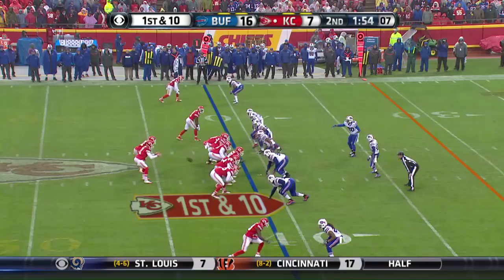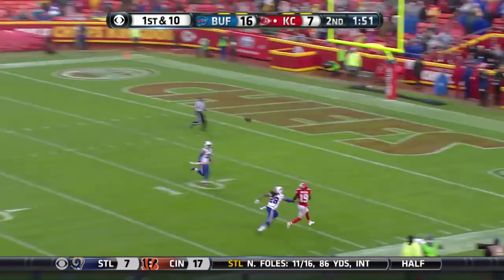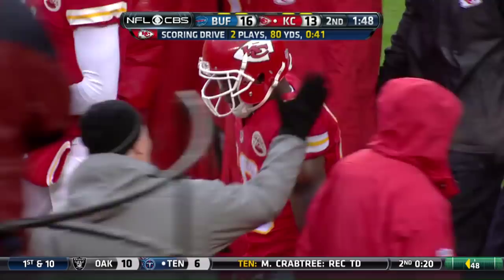First and ten, going long again. Macklin working on target. Got him! Touchdown! This is a perfect throw by Alex Smith — he gives him enough air and allows him to run underneath it. Back-to-back scoring drives for the Chiefs. Macklin snares his third touchdown reception of the season.